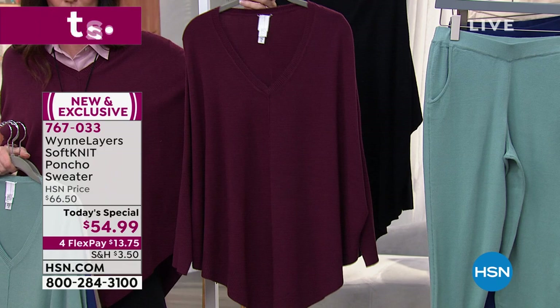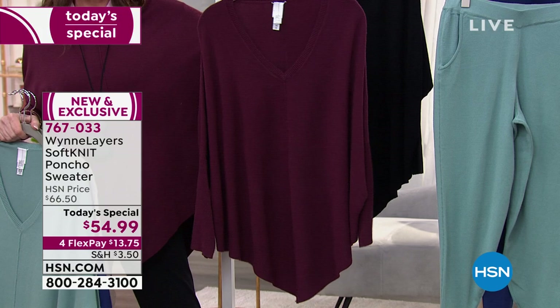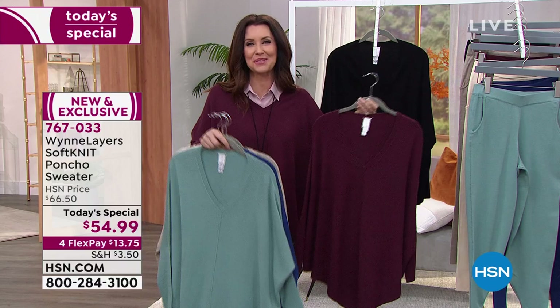We're getting very limited on the jogger pant in burgundy — we may be just about sold out. Fewer than 200 remain in the burgundy jogger. The burgundy poncho is also starting to get limited in all sizes. Your best bet is always to go to hsn.com — type in item number 676-7670 — or the today's special is featured right on the front page.